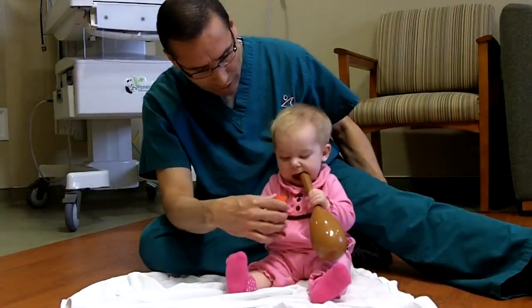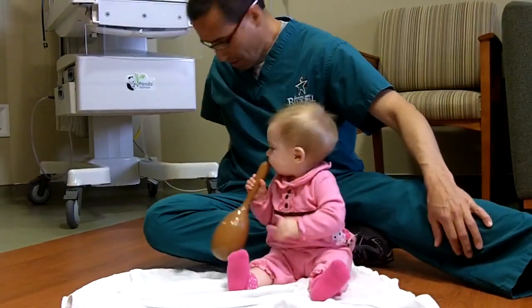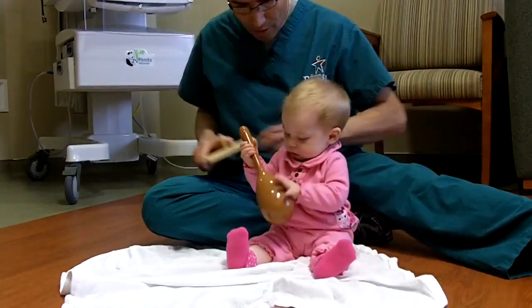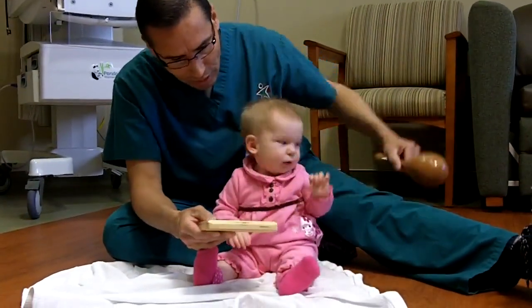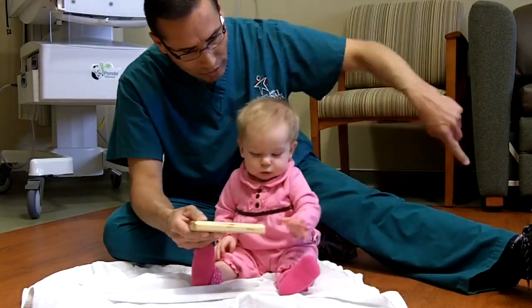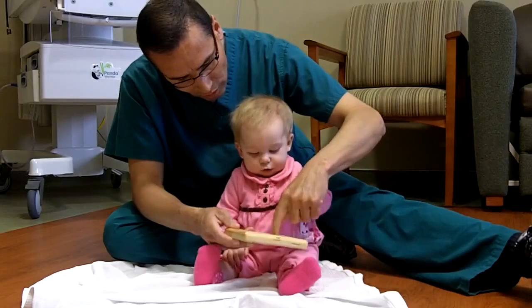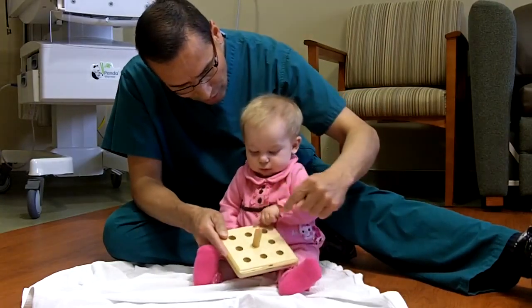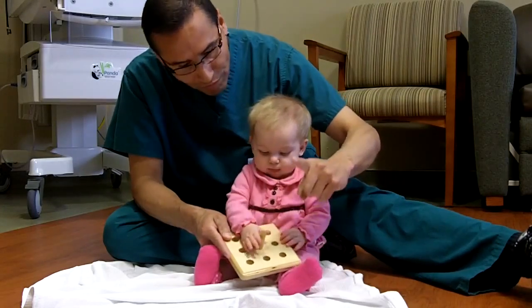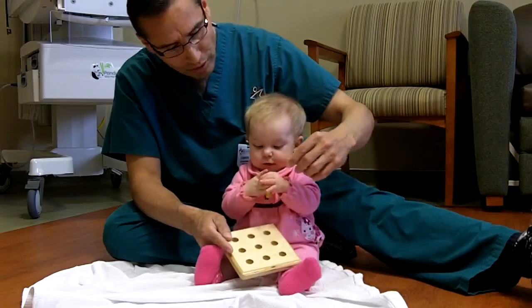This is a one-inch block, which she's easily able to grab. So she's got good hand skills. If I take this and show her something else, she recognizes that I took that toy away. And if I show her the holes here in this little toy, she sees that and does some finger isolation, which is what she should be doing with her hand skills.